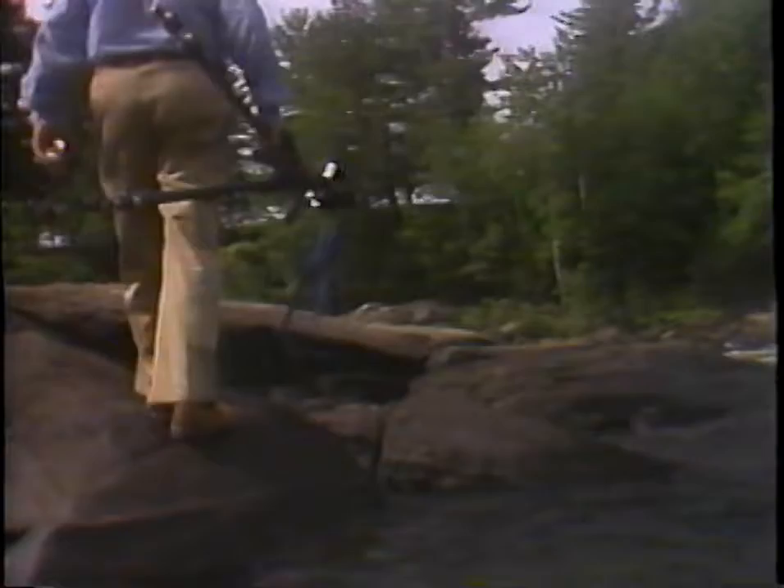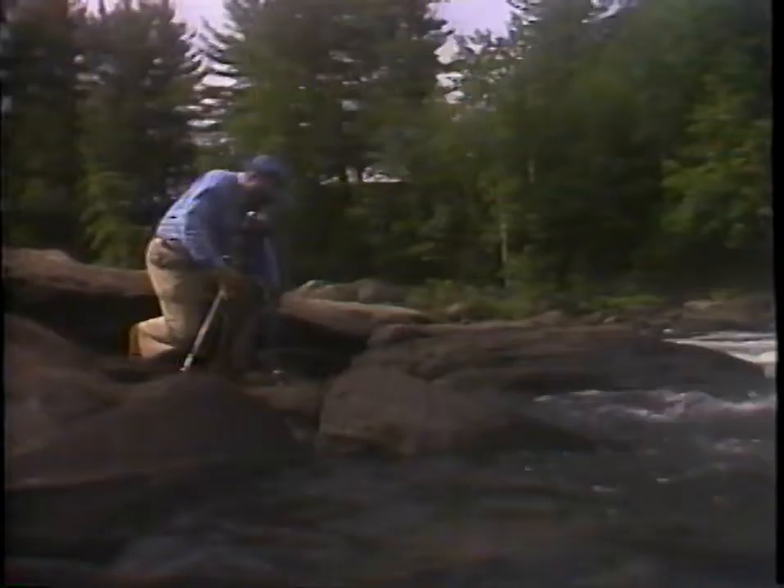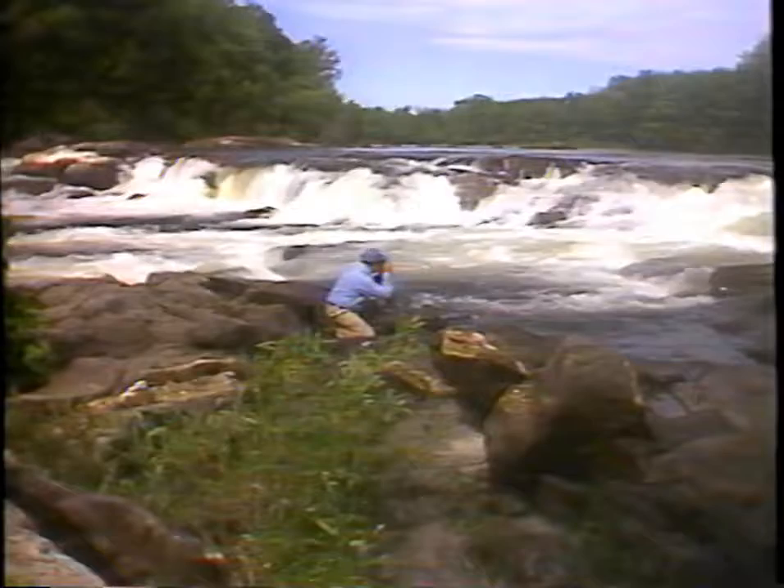I've taken about a hundred thousand photographs in my lifetime. I've made my share of mistakes and have thrown away a lot of bad pictures. But I've learned from each of those mistakes. You can learn from yours and become a better photographer in the process.